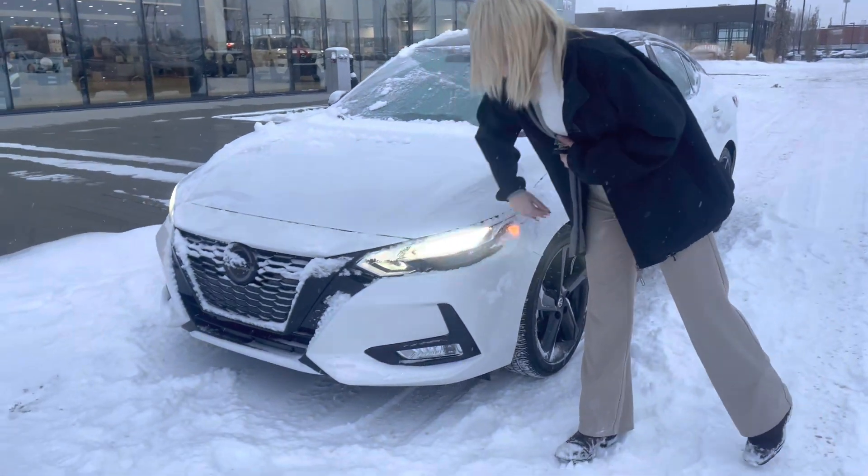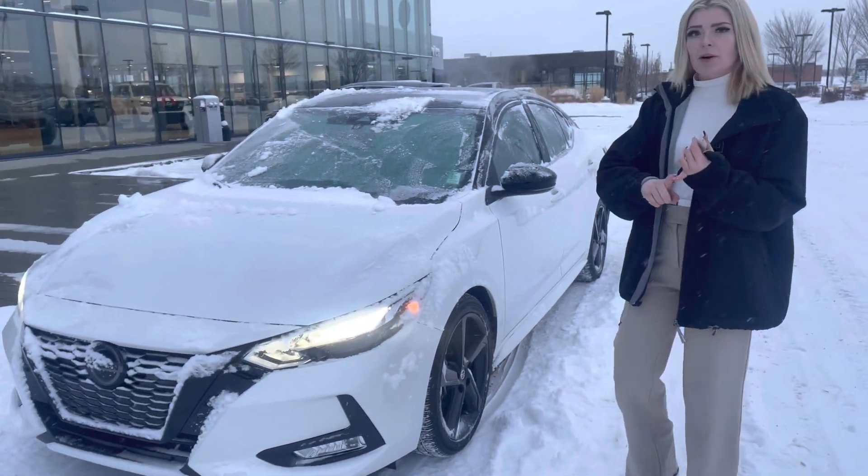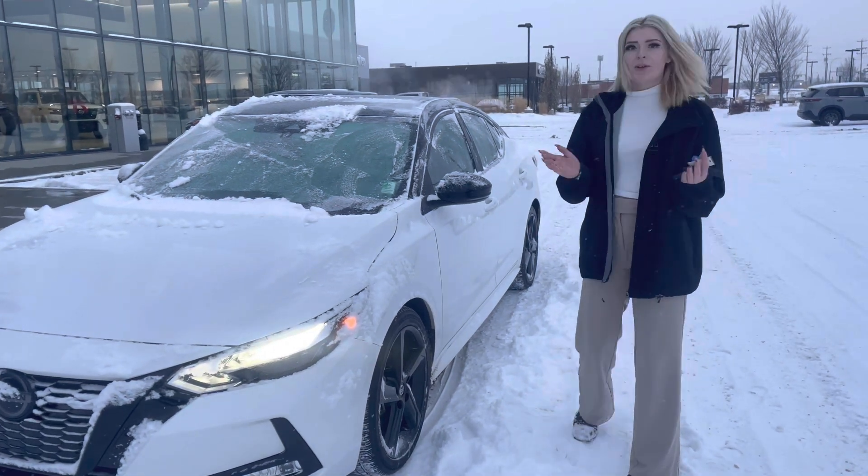Up front here you've got your beautiful LED headlights and a ton of safety features, including lane departure, pedestrian detection, as well as adaptive cruise control. Who doesn't love that?